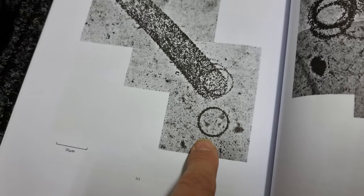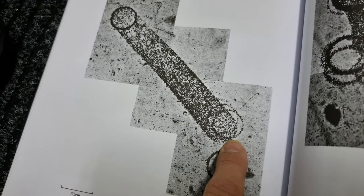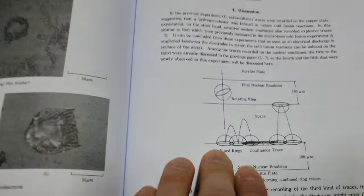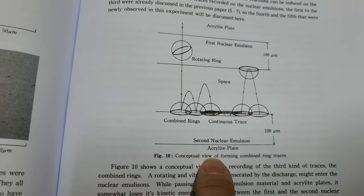He actually produced hollow spheres, and he produced these kinds of traces. You can imagine a hollow sphere going here, or a torus, and then dragging its way all along there. He has an explanation which I'm going to be interested to inquire about, given the fact that he saw hollow spheres, and we have, and many other authors have too.